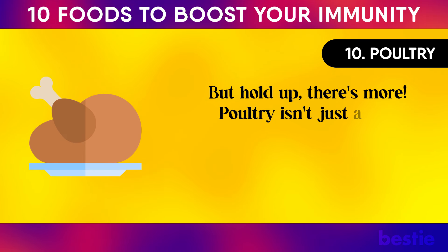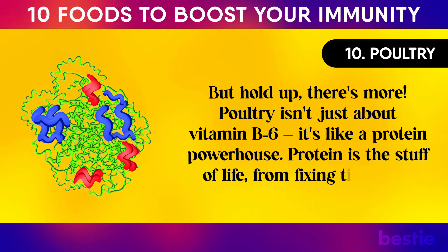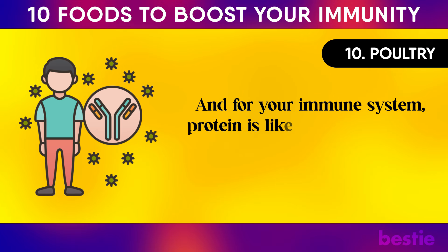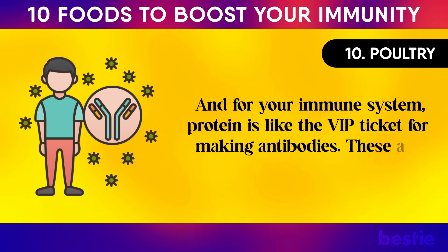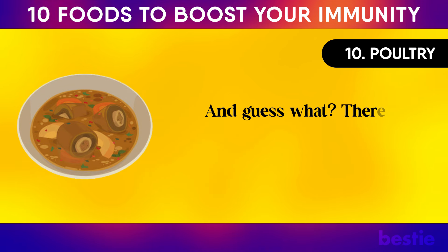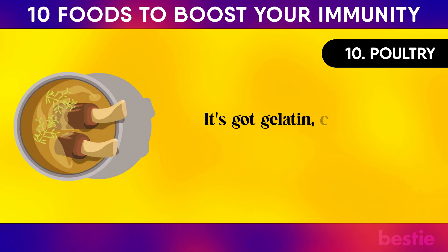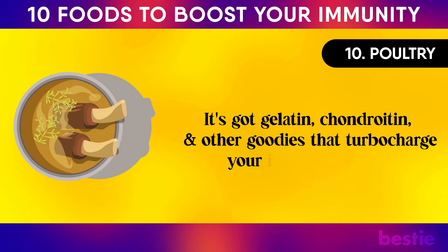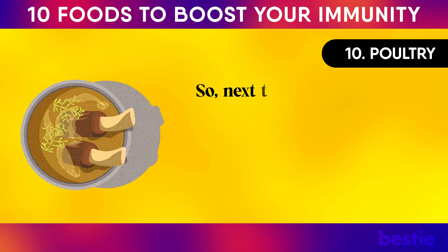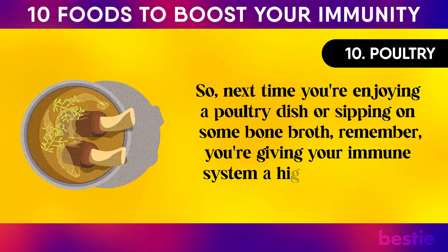Poultry isn't just about vitamin B6 — it's also a protein powerhouse. Protein fixes tissues and creates important enzymes, and for your immune system, protein is the VIP ticket for making antibodies — your immune army that hunts down and takes out bad guys. And there's a bonus: bone broth. This magic elixir from cooking poultry bones has gelatin, chondroitin, and other goodies that turbocharge your immune system and support your gut, where a lot of your immune action happens.